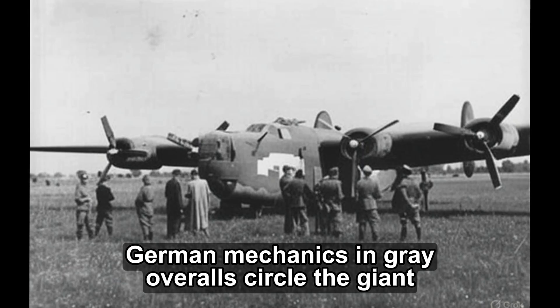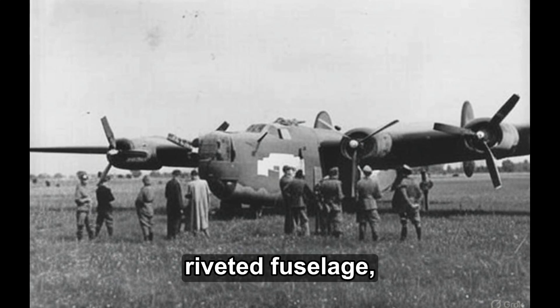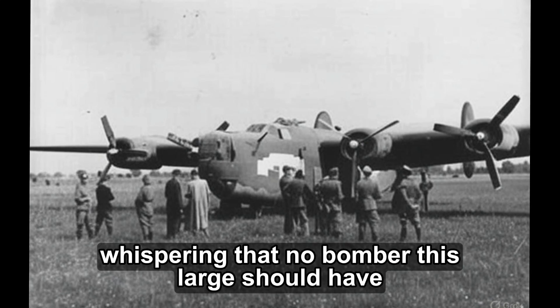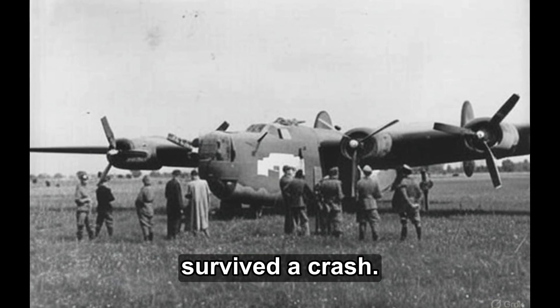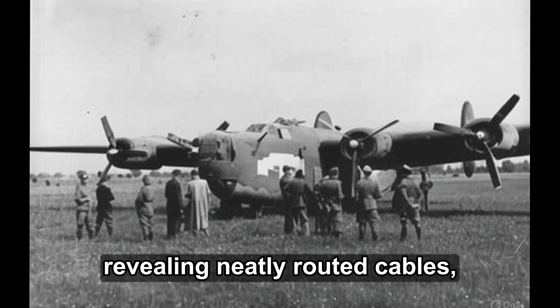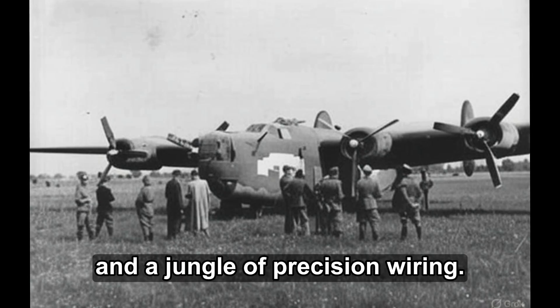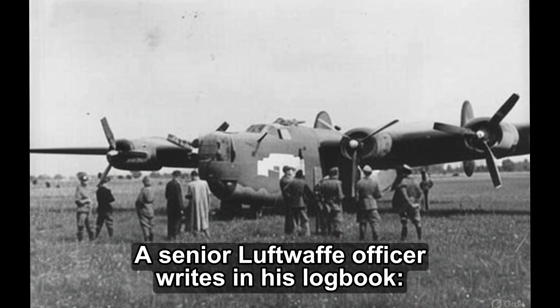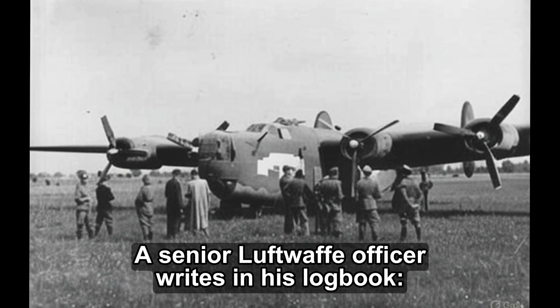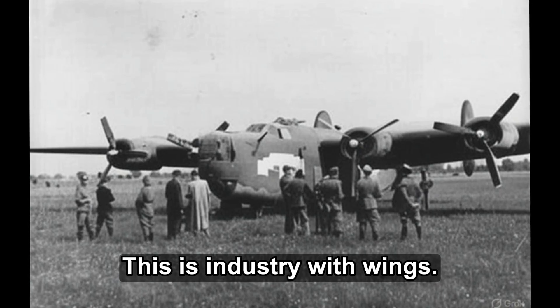German mechanics in gray overalls circle the giant aircraft in silence. One man traces a gloved hand across the riveted fuselage, whispering that no bomber this large should have survived a crash. Engineers unbolt a wing panel, revealing neatly routed cables, labeled conduits, and a jungle of precision wiring. A senior Luftwaffe officer writes in his logbook: this is not a bomber. This is industry with wings.